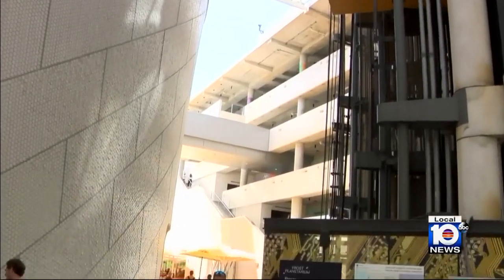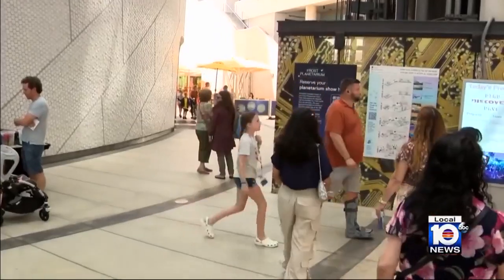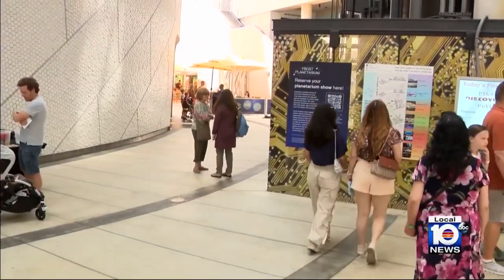For four minutes or so, he'll see the moon completely covering the sun, which is the most spectacular thing to see. Here in South Florida, things will look a little different. Here in Miami, we'll see what's called a partial eclipse. At its maximum, around 3 o'clock Monday afternoon, if you're here in Miami, you'll see about 40% of the sun being covered by the moon.